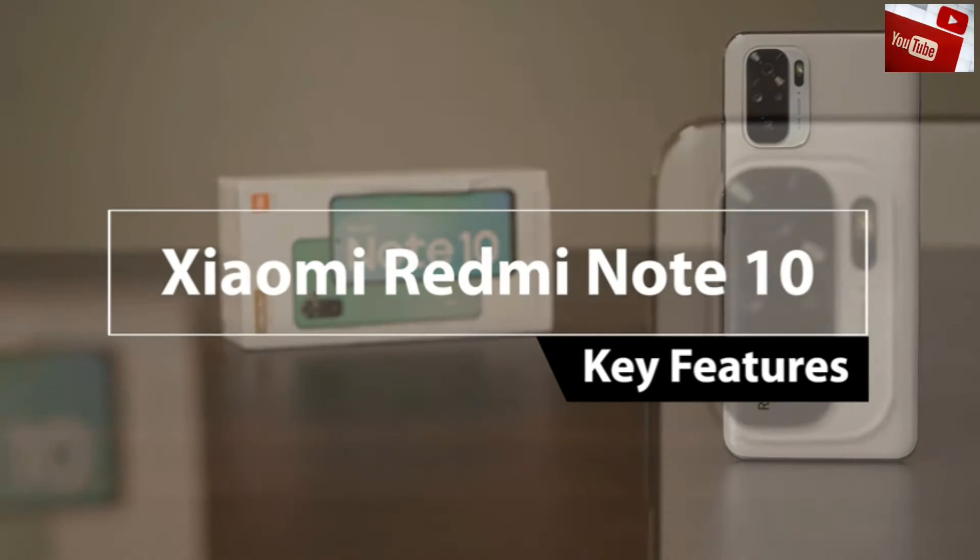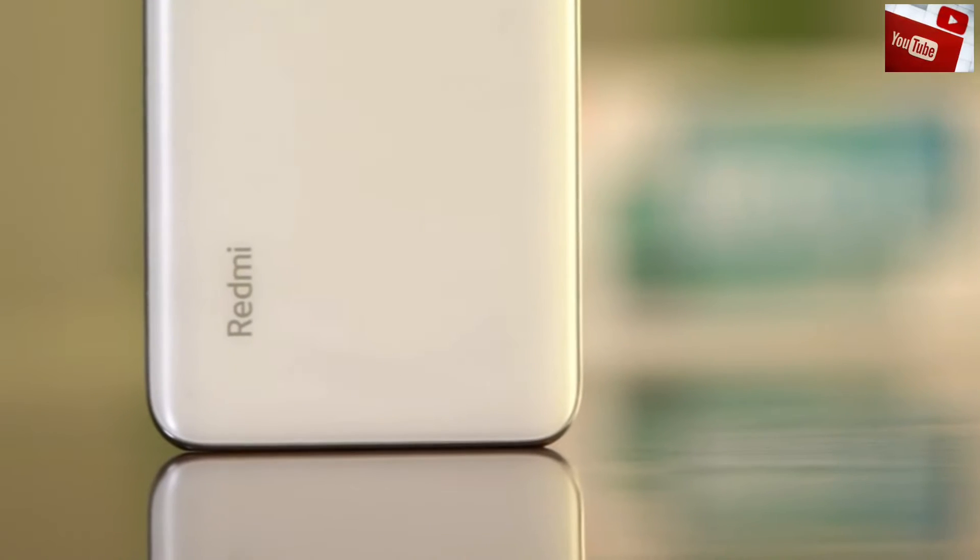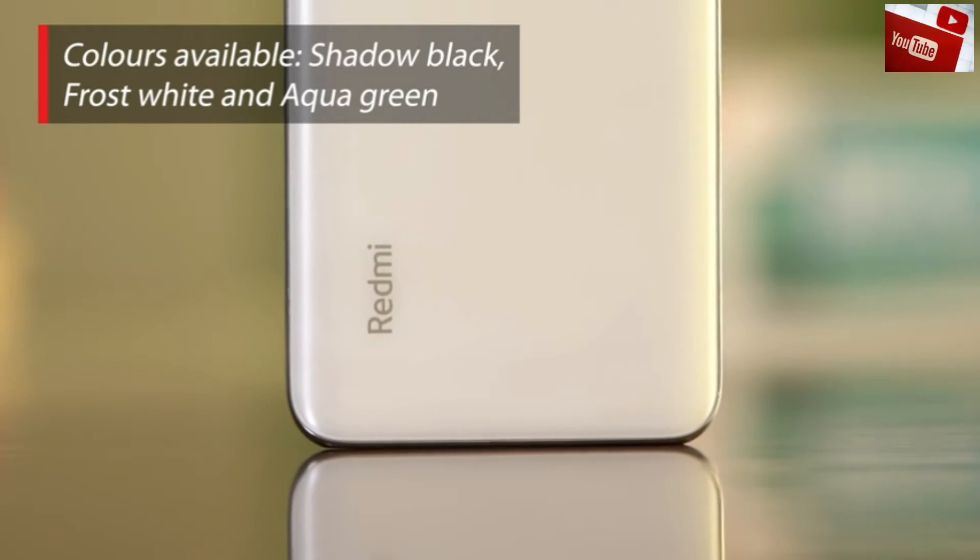Hi, in this video we're going to take a look at the key features of the Redmi Note 10. The device is available in three variants: shadow black, frost white, and aqua green.